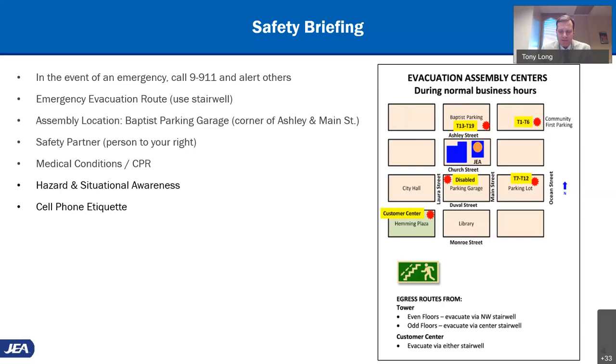Please remember to pair up with your safety partner, which will be the person to your right, and always be cognizant of the potential for trip hazards and the need to wear your mask in those situations where we cannot socially distance. Members, please remember to keep your cell phones on silent and on mute when not actively speaking during today's committee meeting.